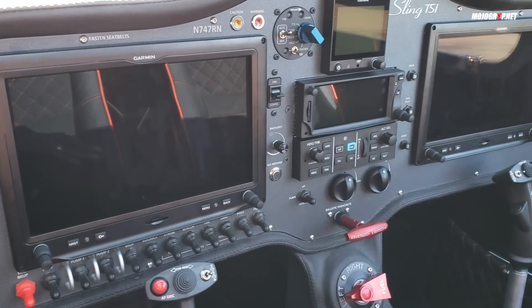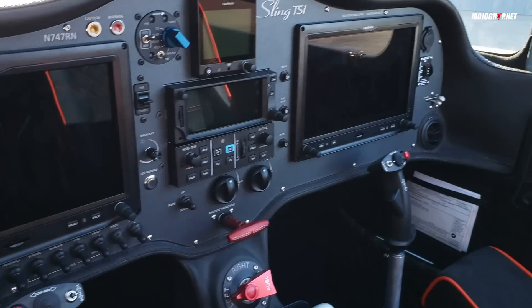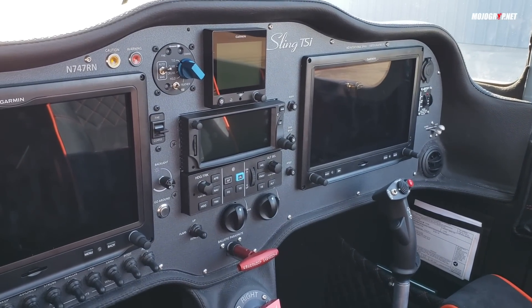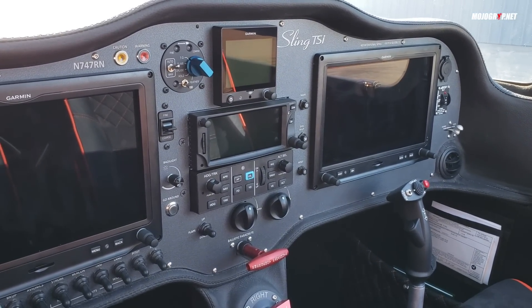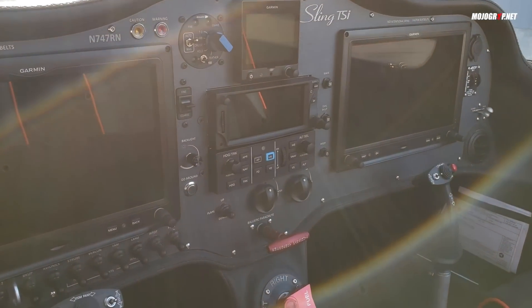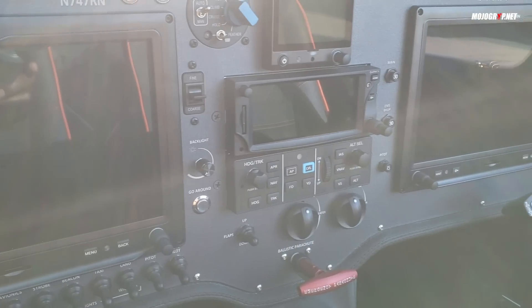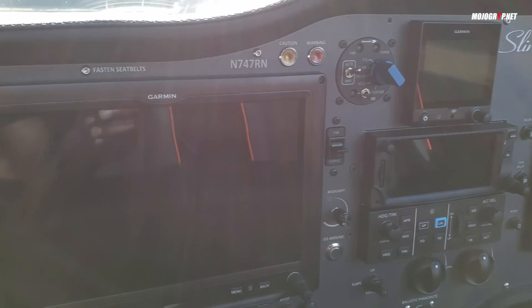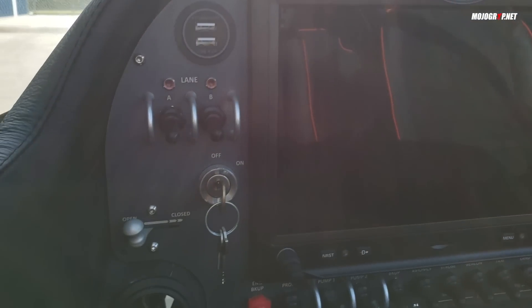Looking at the panel, he went with the Garmin G3X Touch. This is a full glass panel and I believe this airplane is IFR equipped. This beautiful panel was designed by Midwest Panel — they create some of the best panels and give you really nice workmanship, as you can see here: very neat.